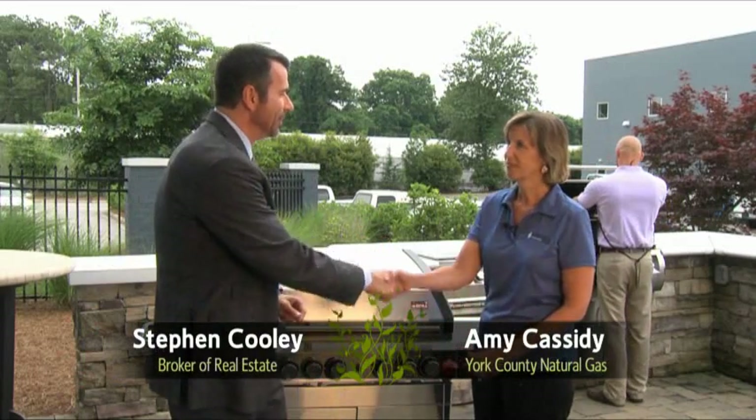Hello, I'm Stephen Cooley and welcome to the Stephen Cooley Real Estate Show. I'm out here at York County Natural Gas on their back patio grilling today. I've got Amy with me — welcome back to the show, Amy. Thank you, Stephen. It's always fun to come out here because you've always got something going on.